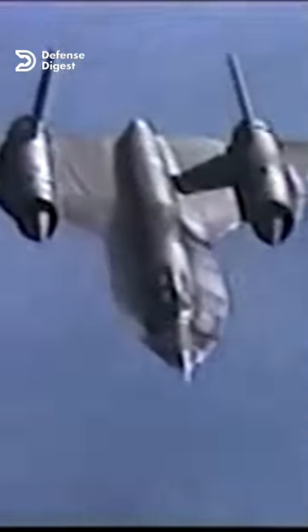The Blackbird's main defense was its speed and altitude. It could fly at over Mach 3, which is three times the speed of sound, and at over 80,000 feet above the ground. But flying at such speeds and altitudes posed many challenges for the pilots and the engineers.